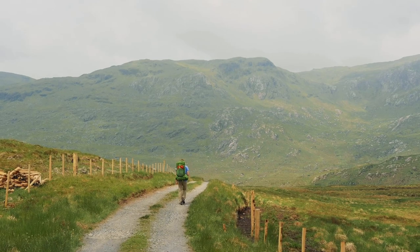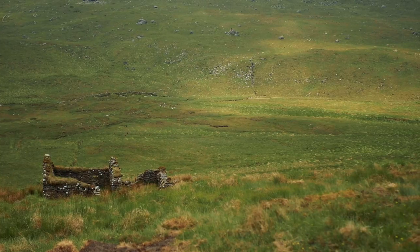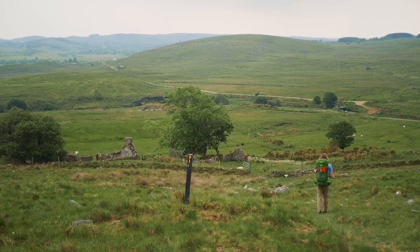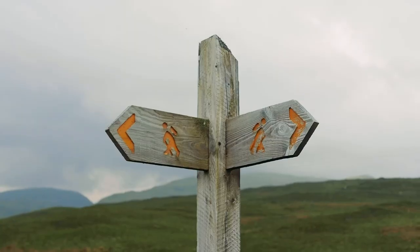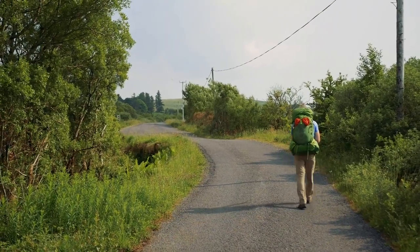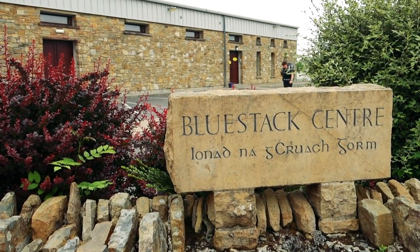The grassy bogland was dappled with sunlight from the fast moving clouds, and the heat wave was making the air crisp and everything look far bigger and closer than imaginable. That evening we came to a split in the road where the trail officially turns right, but we headed left and walked the few kilometres down to the Blue Stack Centre. The centre is a community hall on the ground floor and a hostel upstairs.